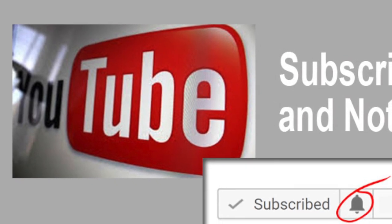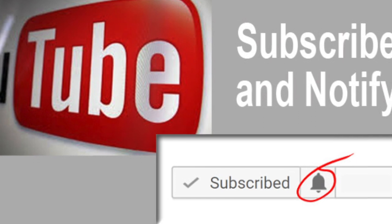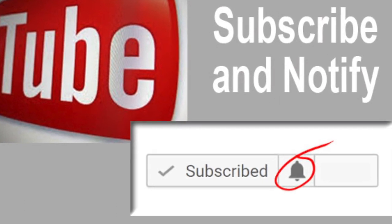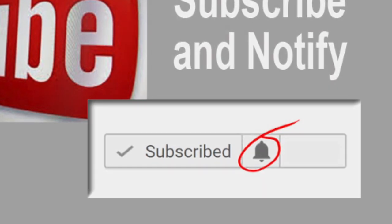Be sure to share these videos with your friends. Encourage them to subscribe and hit the notify icon so they will be notified every time we release a new video. Ok, let's jump into this pros pointer.